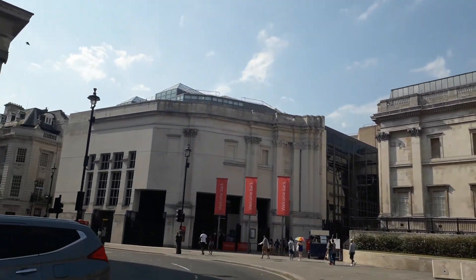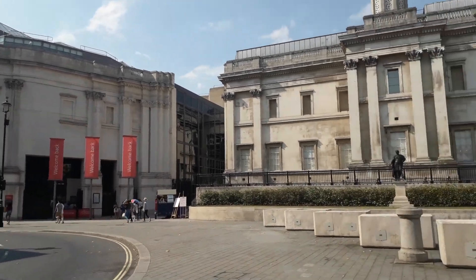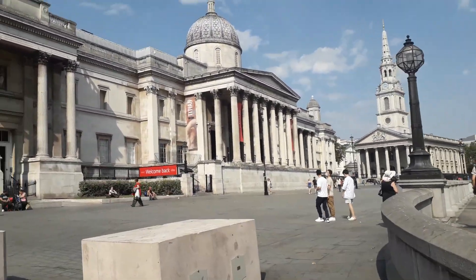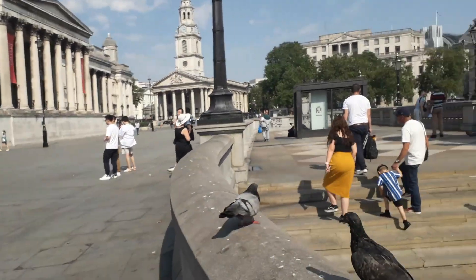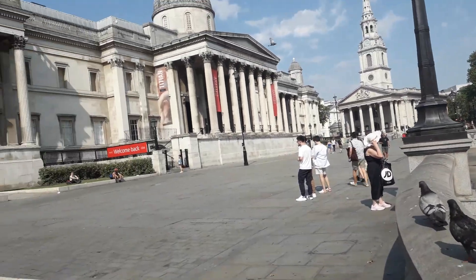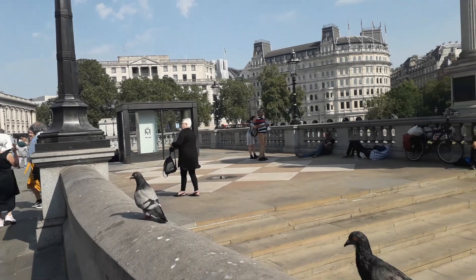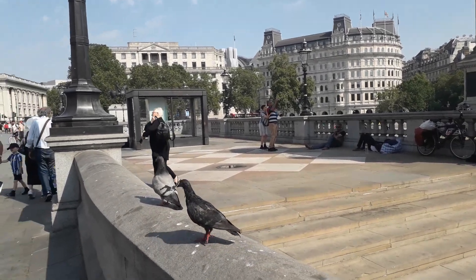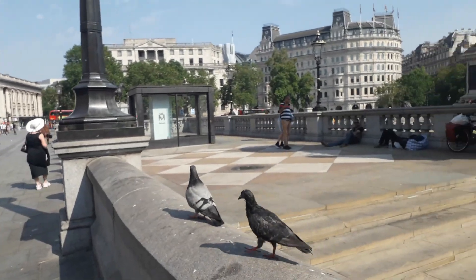Welcome back — there's the Sainsbury Wing of the National Gallery, and the National Gallery itself. My favourite, favourite, favourite is next to it — the National Portrait Gallery. Hello, flying rats! This is a Sunday in August; it should be a lot busier than this, of course.